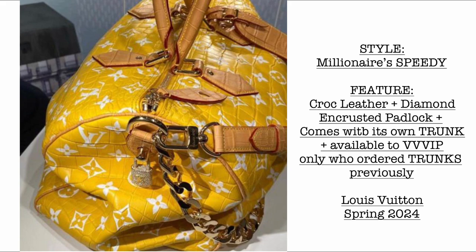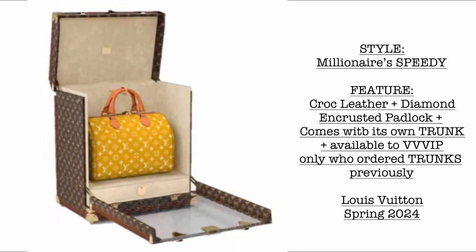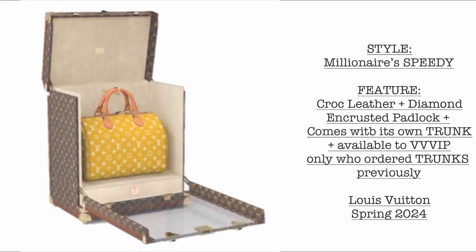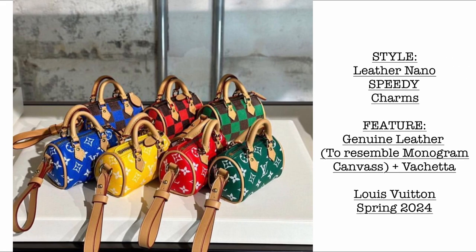Now we have the Millionaire Speedy — made entirely of croc leather, coming with a diamond-encrusted padlock. It comes with its own trunk when ordered and is only available to VVVIPs. Then this is the complete leather Nano Speedy charm in genuine leather to resemble monogram canvas, with vachetta trims. How cute and beautiful these collections are.